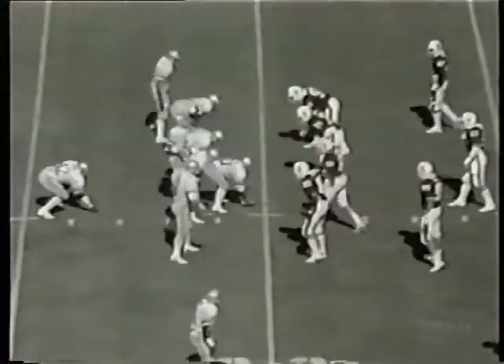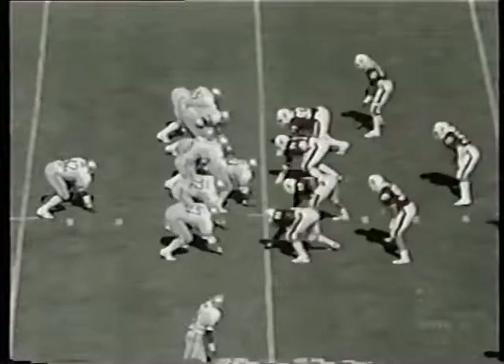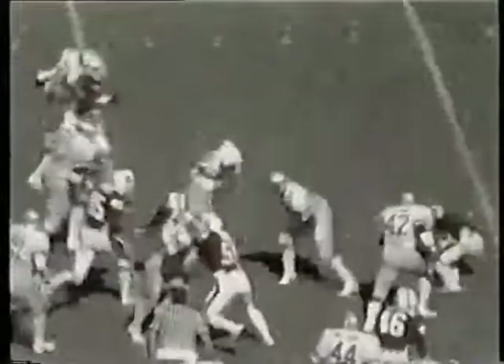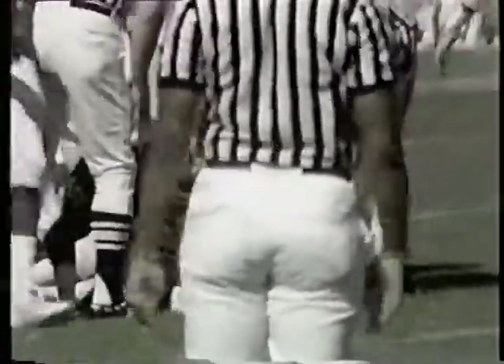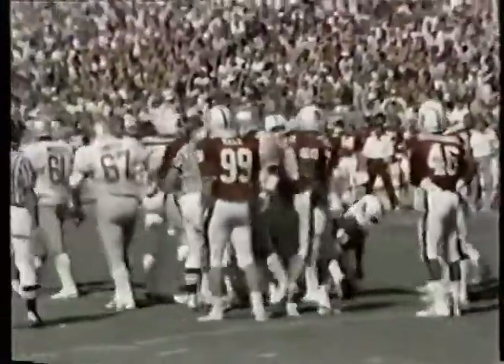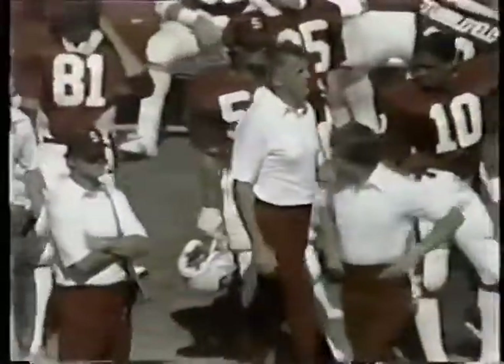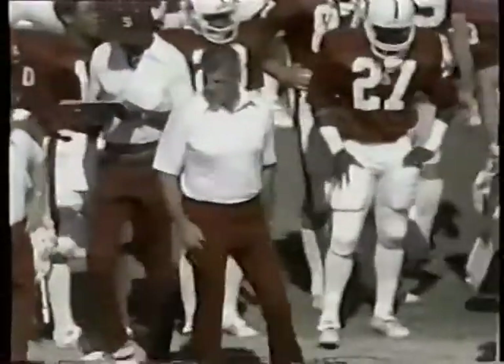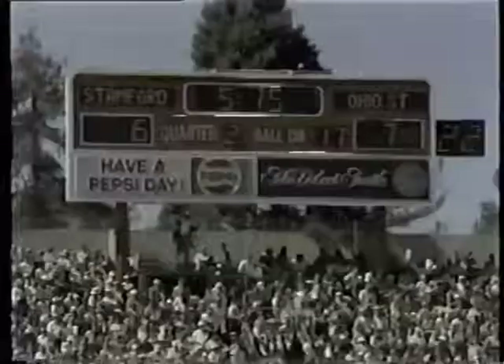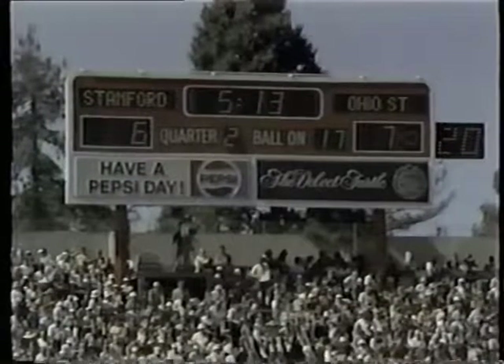Second down and ten yards to go for the Buckeyes, just outside the Stanford 30. This is Spencer left guard — Spencer still driving inside the 20 to the Stanford 17. He's got a first down. Good second and third effort by Spencer as Kevin Baird, a junior from Englewood, made the tackle. Tim Spencer showing good leg drive — he just kept his feet kicking, breaking tackles one after another, what Coach Hayes would call a string of pearls.